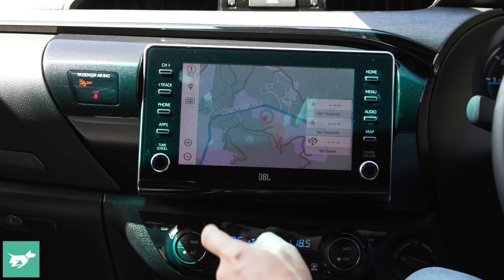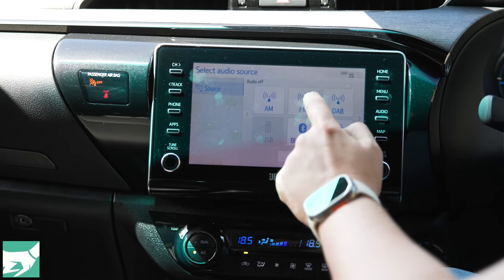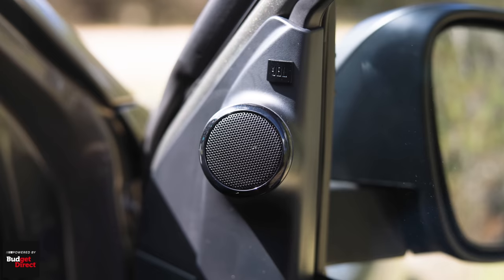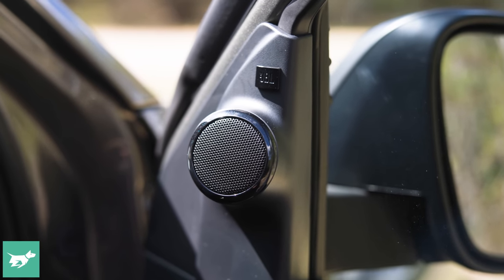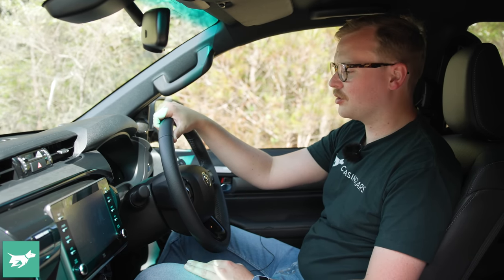That being said, you do get all of the basics here in the Hilux, including a usable 8-inch touchscreen with Apple CarPlay and Android Auto, and you even get a JBL stereo in the Rogue. However, semiconductors are running short, and you might be able to get your hands on one sooner if you take a downgrade to an unbranded six-speaker system for a modest discount from Toyota.